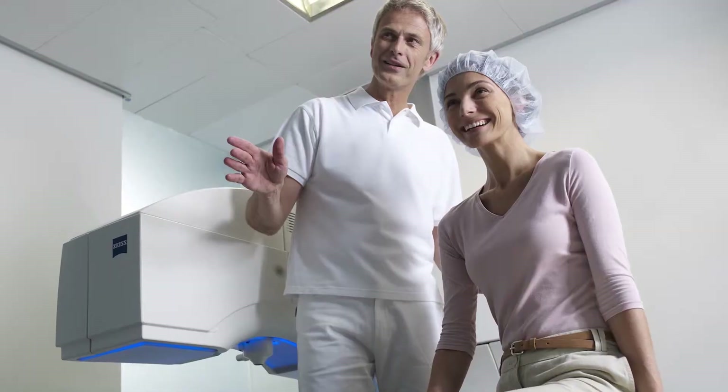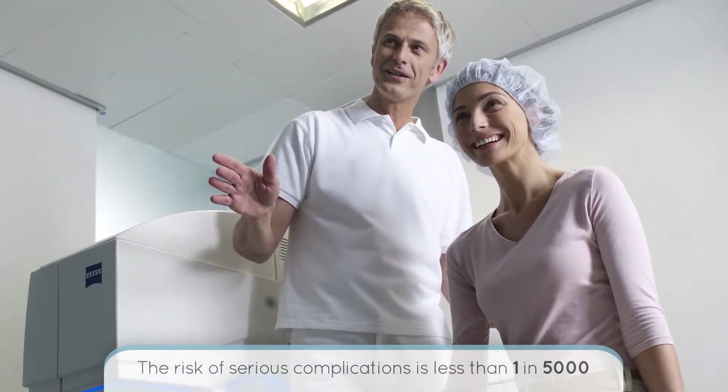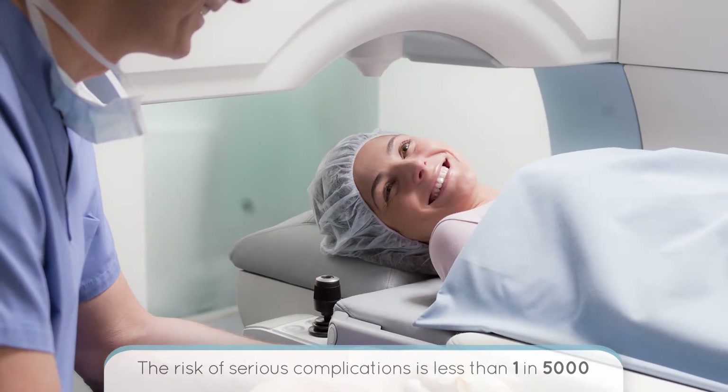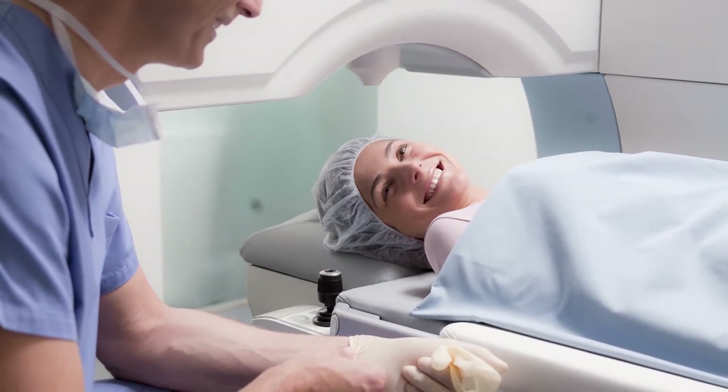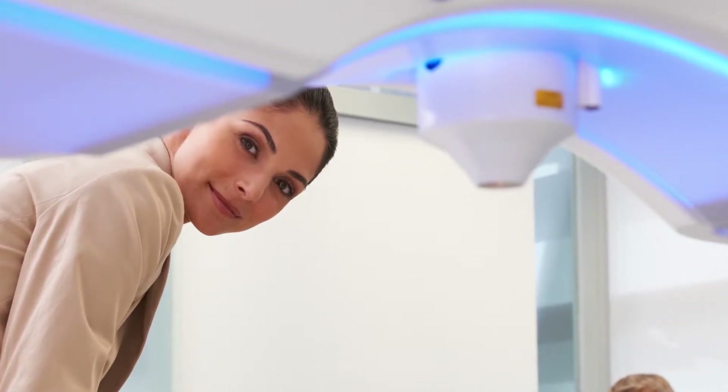All types of laser vision correction have some degree of risk. The risk of a serious sight-threatening problem with SMILE or with any form of laser vision correction is rare, at less than one in 5,000 cases. Some of the risks that can occur include infection, scarring, and during the procedure there can be what is called suction loss. If this occurs during the procedure, we sometimes need to perform an alternate type of laser vision correction.